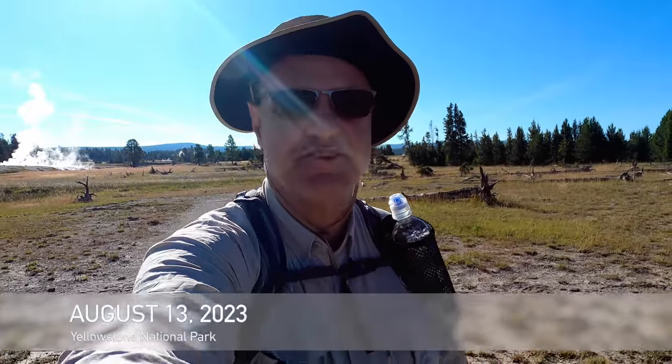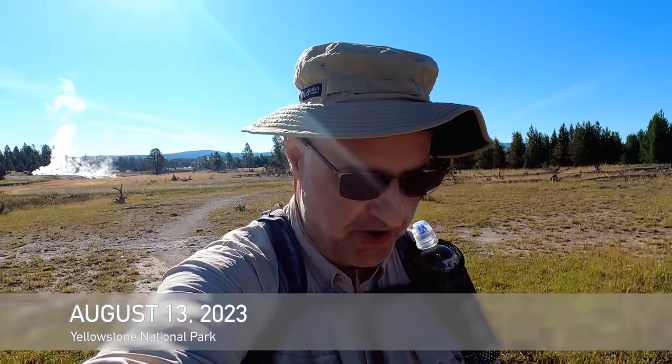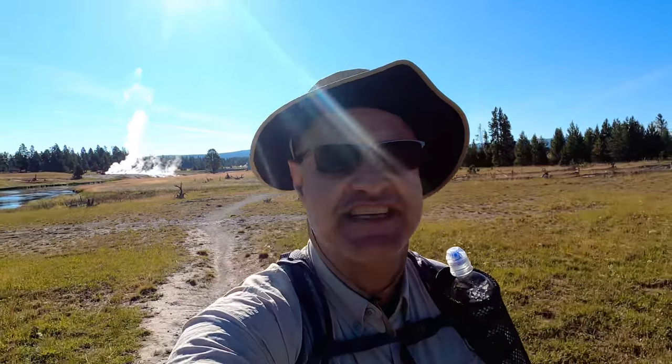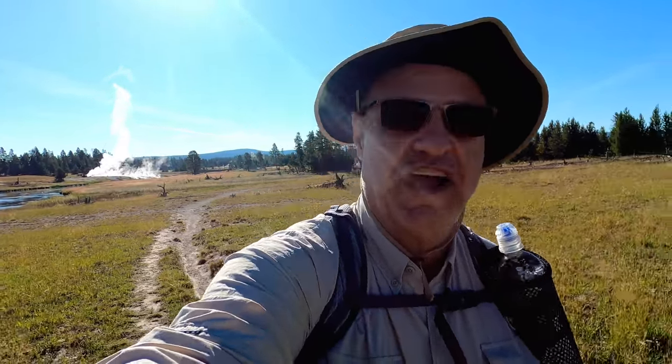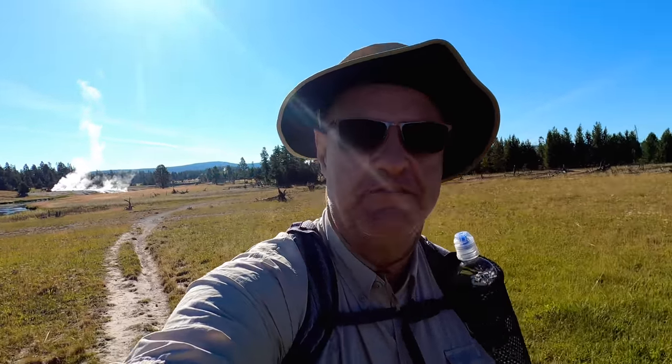Hey everyone, this is Joe with Southeastern Frontiers and today I am in Yellowstone National Park hiking the Sentinel Meadows Trail. You can see the steam rising behind me there. There are a lot of geothermal features where we're hiking today. So come along, it's gonna be fun. Jacob and I will give you the tour.